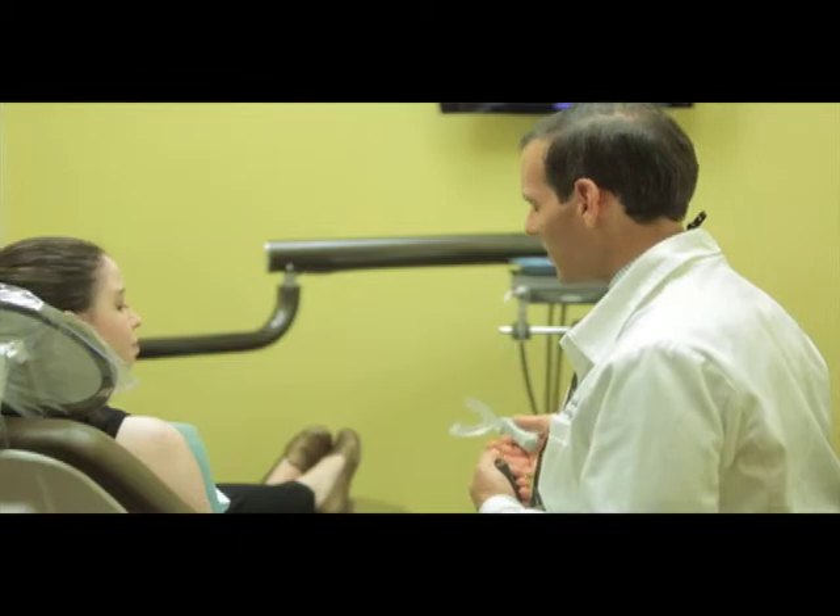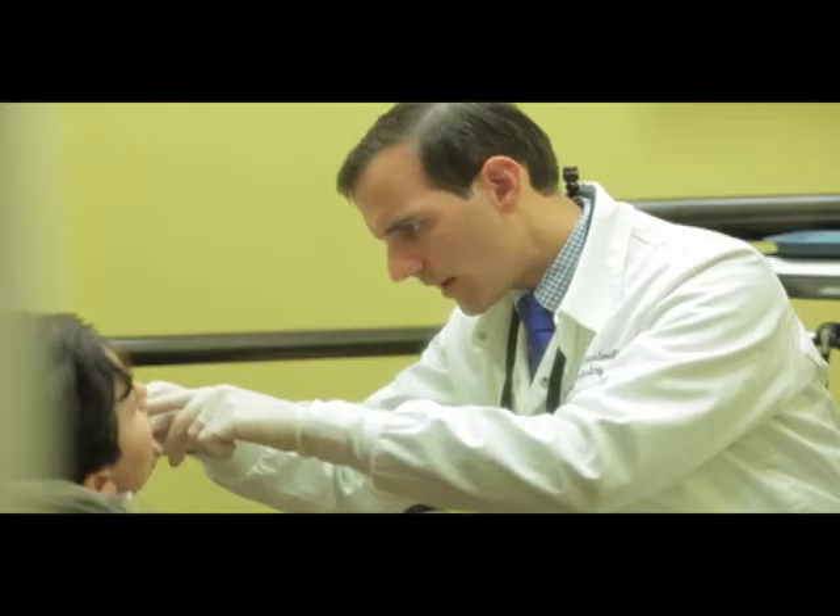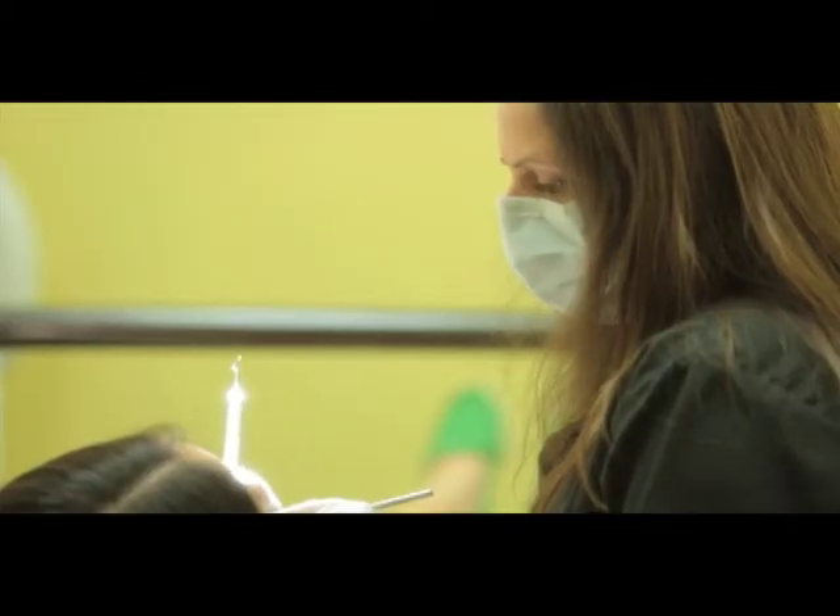Invisalign has given us the title of an Invisalign Elite Provider, for using Invisalign on both adults and on teenagers. This is a title given to the top 3% of Invisalign providers in the country. What I always love to see are when parents who have completed their Invisalign treatment here at the office bring in their own teenagers or their nieces and nephews into the practice to receive the same care that they received.